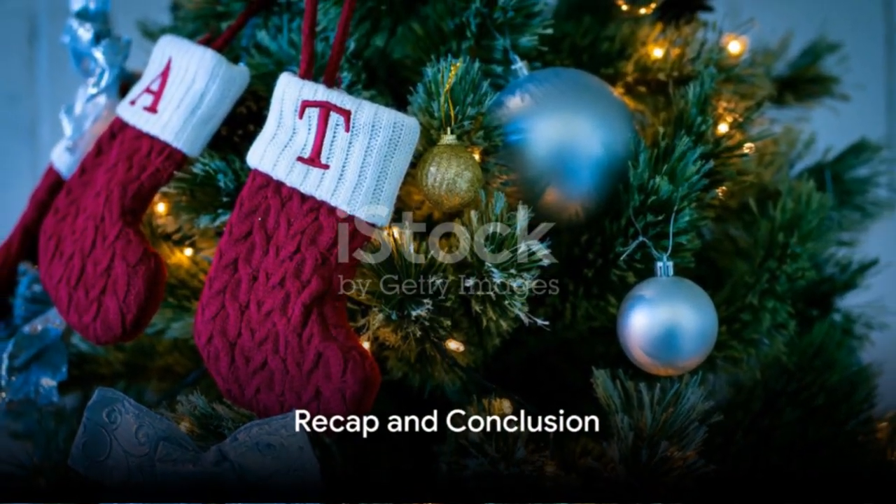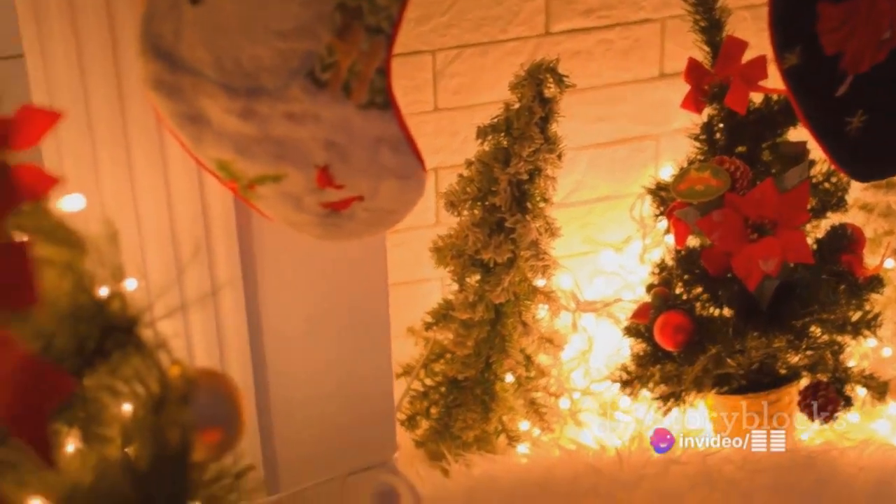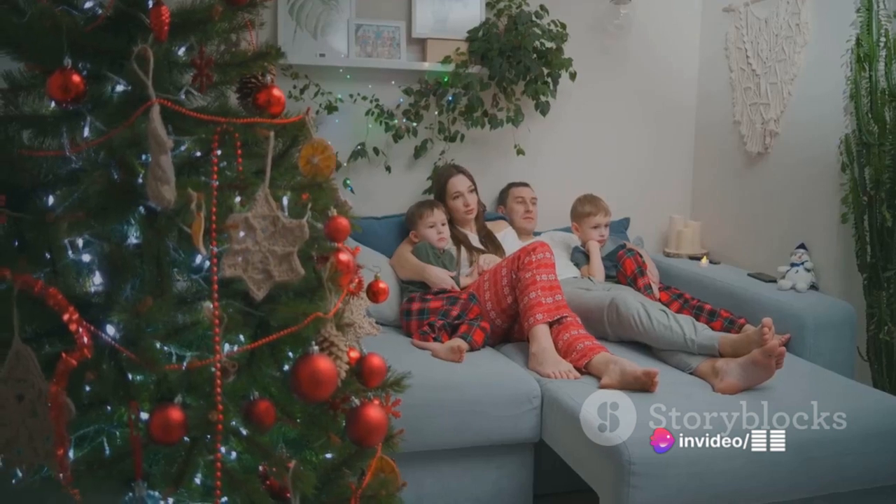So, to recap: get creative with decorations, experiment with festive cooking, host a Christmas movie marathon, organise a secret Santa, sing Christmas carols, explore the outdoors, and reflect on the past year.